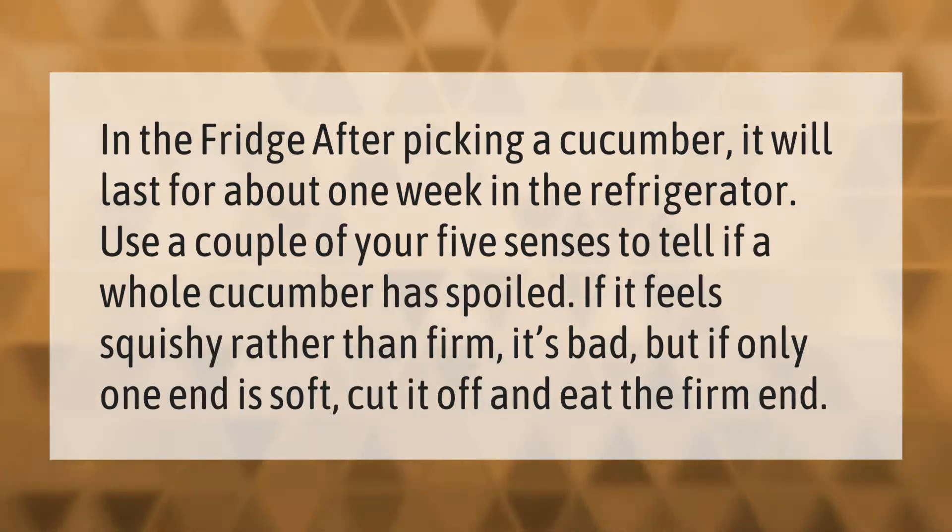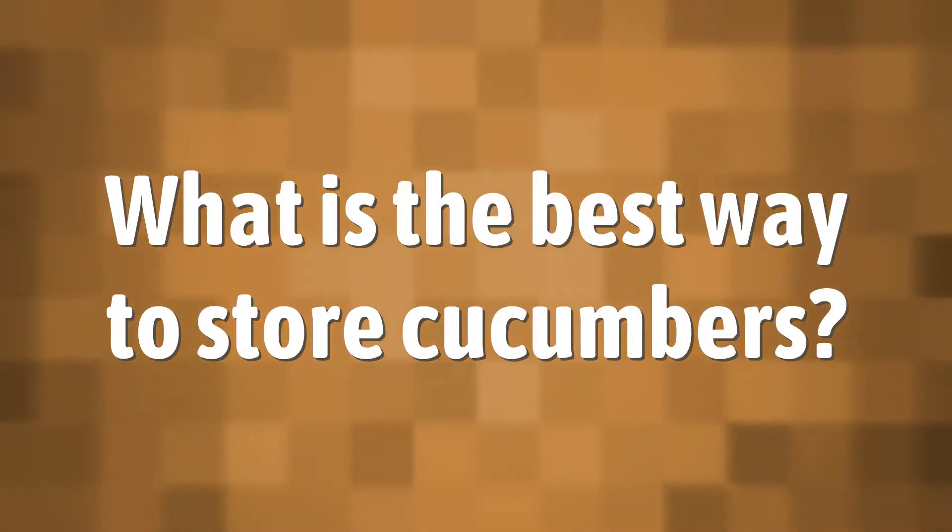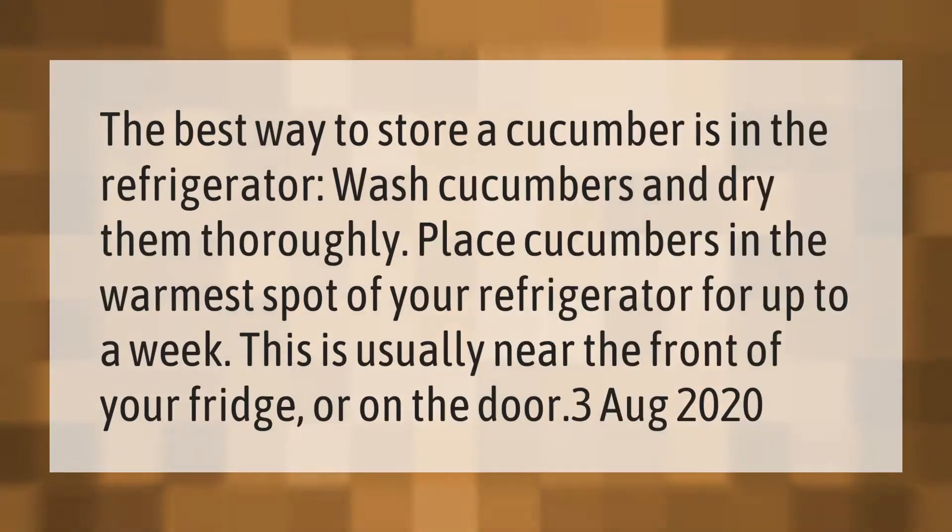The best way to store a cucumber is in the refrigerator. Wash cucumbers and dry them thoroughly, then place them in the warmest spot of your refrigerator for up to a week. This is usually near the front of your fridge or on the door.